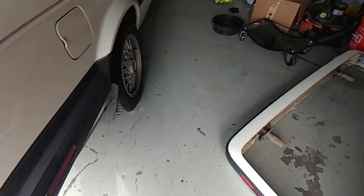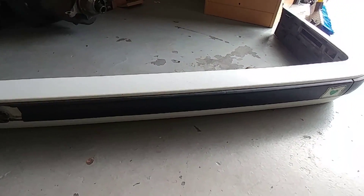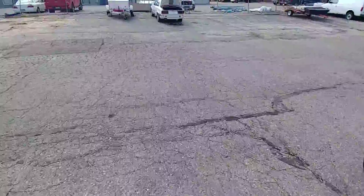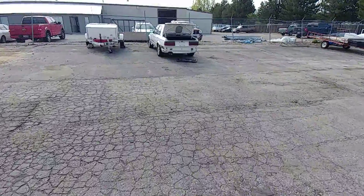I'll go show you that car in a sec, but here's that painted bumper just for an idea of the difference and how these look. It's going to tidy up the look of this car a ton. Let's go check that car out real quick.